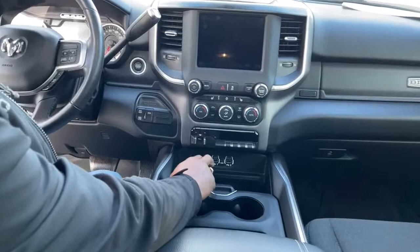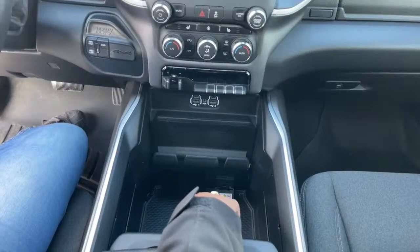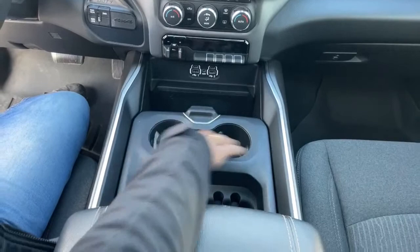Up front you have two USB ports and one 110V plug-in. Of course tons of storage, phone holders, cup holders, and another storage area over here. The armrest opens up into more storage as well.